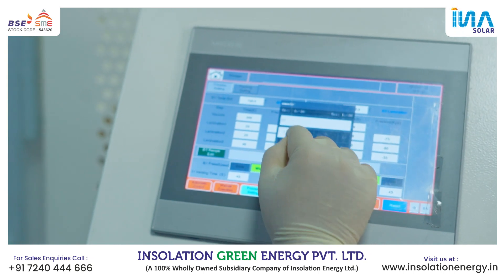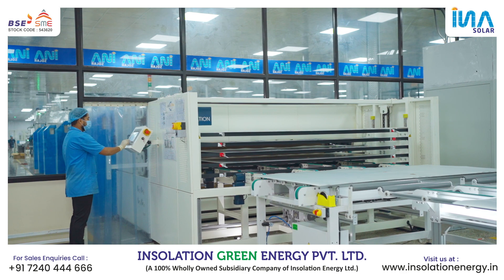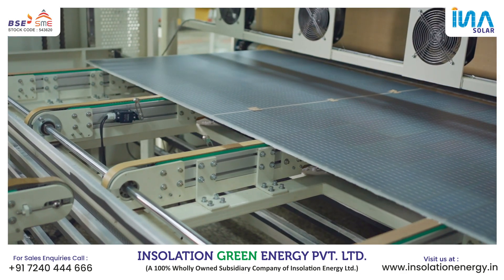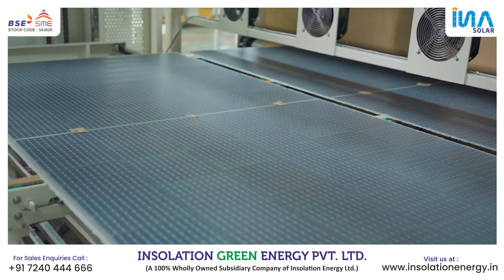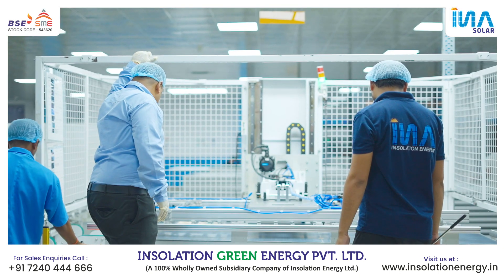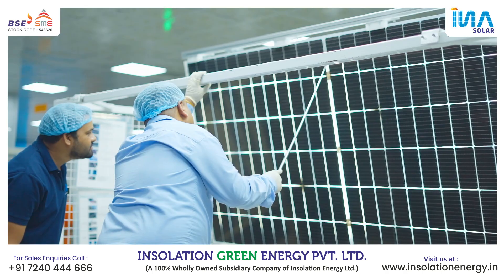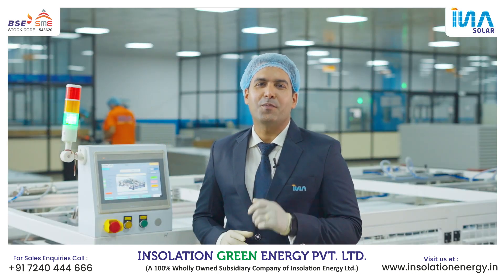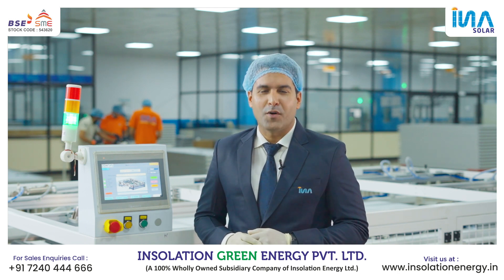Now it is time for lamination. The modules are laminated under controlled temperature and vacuum. A gel content test report is carried out every week for each laminator by the QC in-charge, and reviewed by the quality head, operations head, and plant head at regular intervals. The next stage is trimming, where any extra laminated film is trimmed and scrapped by the production operator.